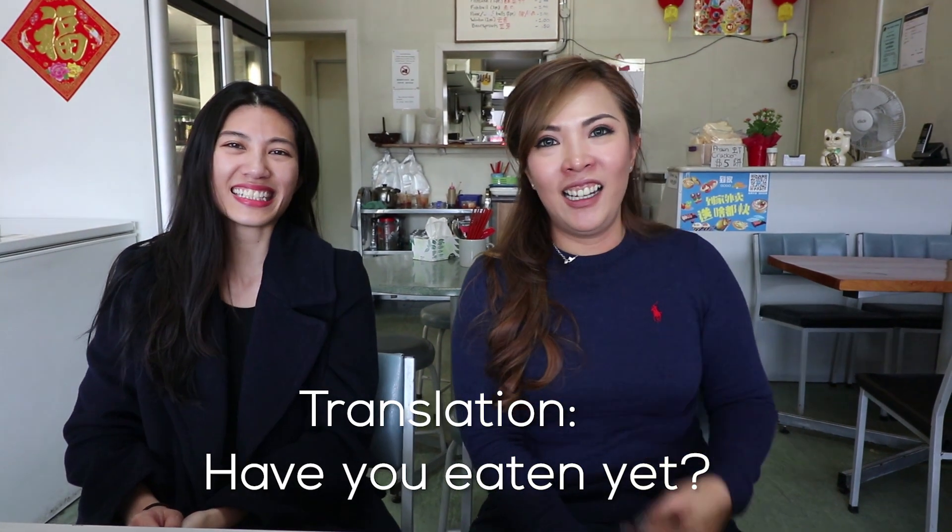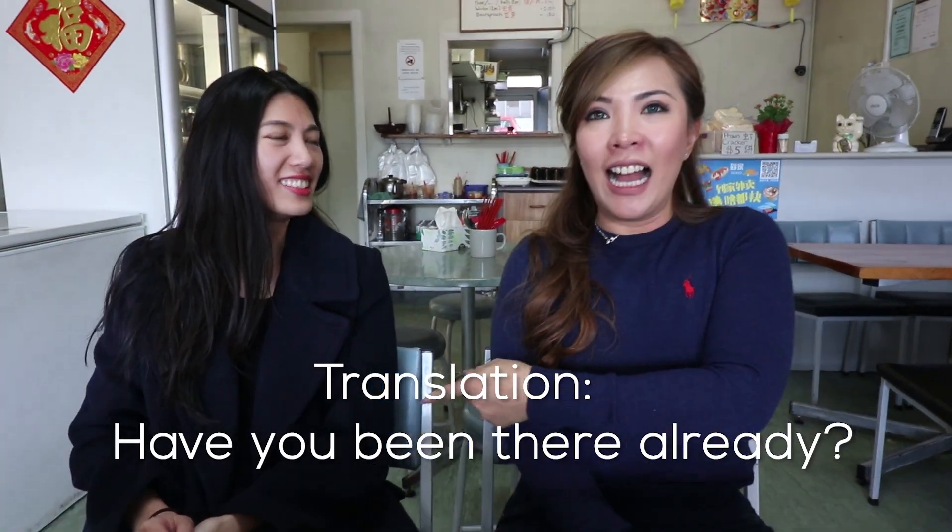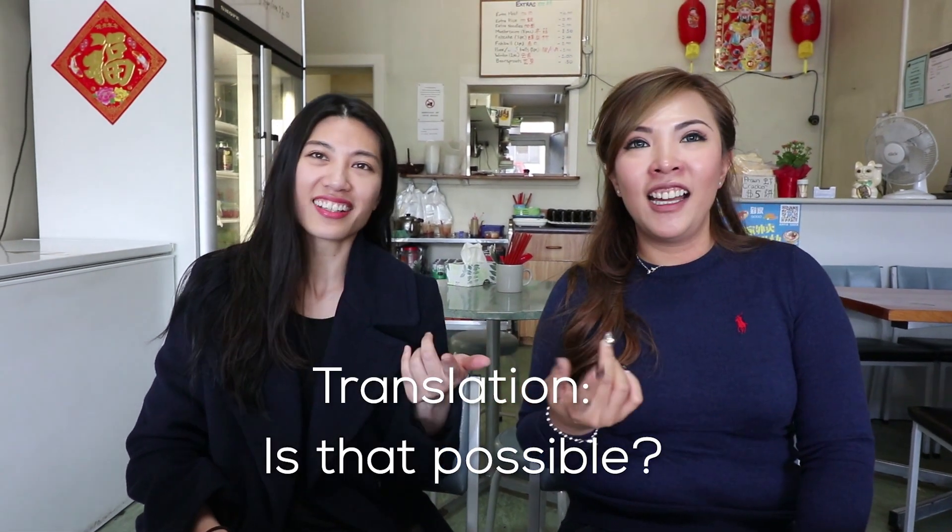Yeah, so it's like — 'hey, you makan already ah?' or 'hey, you go there already ah?' or 'can or not ah?' That's how you would say things.